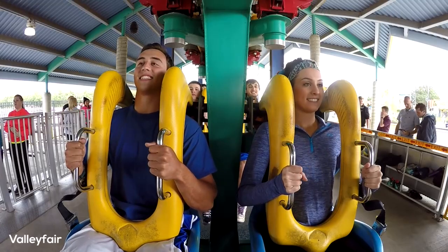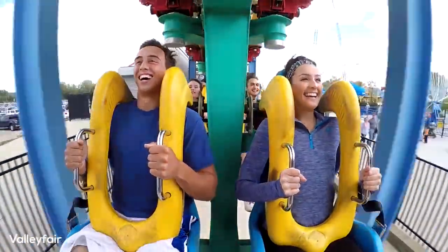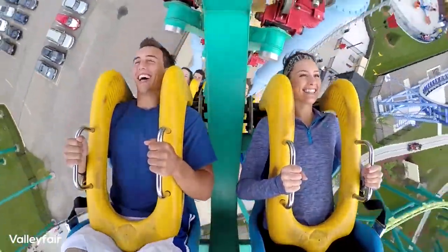The Impulse coaster by Intamin is an inverted shuttle coaster that travels along the same track forwards and backwards and is propelled by an LSM launch.